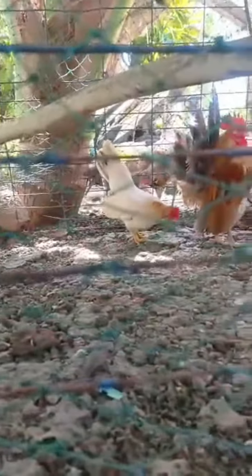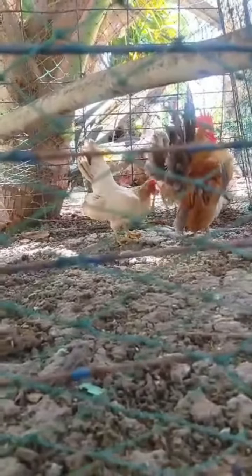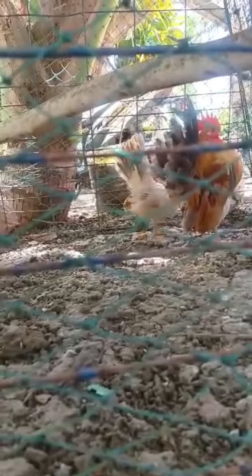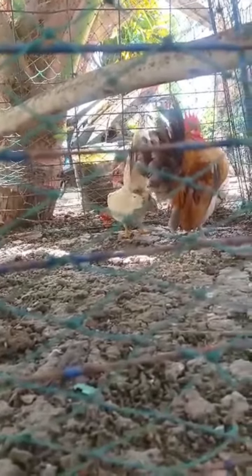Tseremas, like other true bantams that carry their wings low, will not be able to tolerate muddy, wet conditions well, but being so small they are better suited to being kept in sheds and outbuildings when the weather is bad.